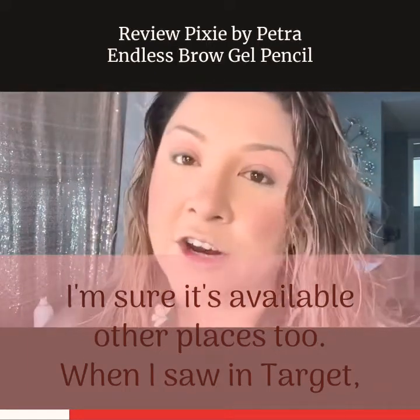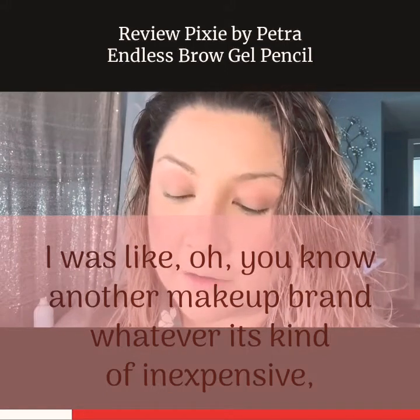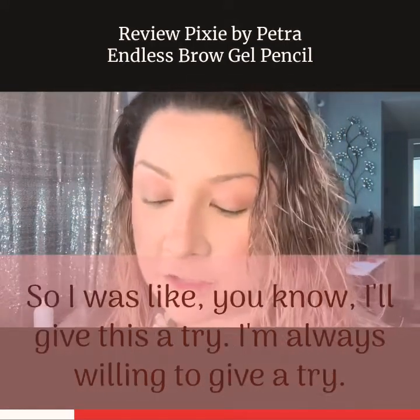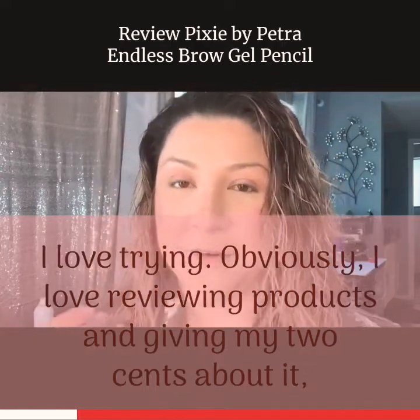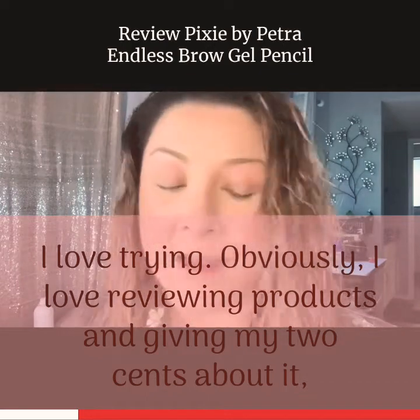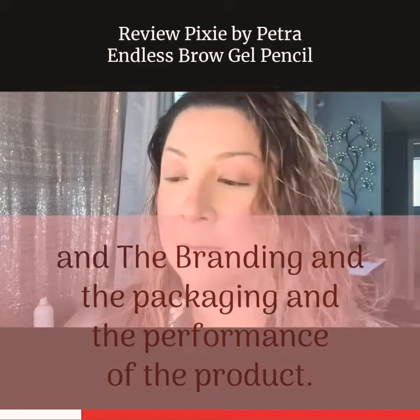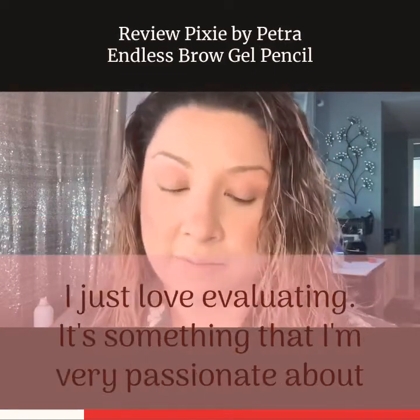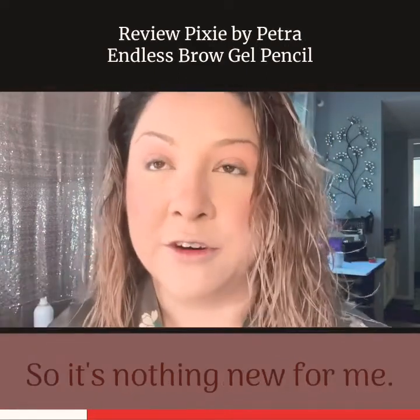When I saw it in Target I was like, oh, another makeup brand — whatever, it's kind of inexpensive, but I needed a new brow product so I figured I'd give it a try. I'm always willing to try things; I love trying products and reviewing them, giving my two cents. I truly love looking at ingredients, the branding, the packaging, and the performance of the product — I love evaluating it. It's something I'm very passionate about and have been passionate about since I was very young.